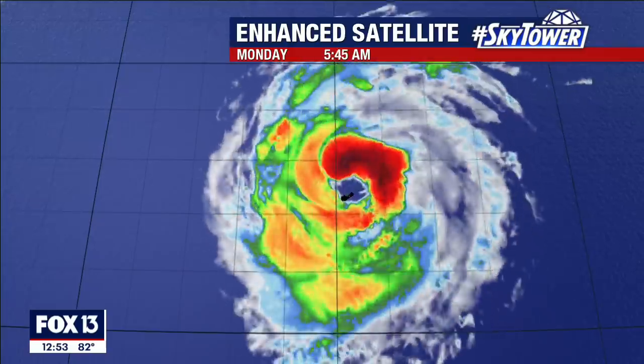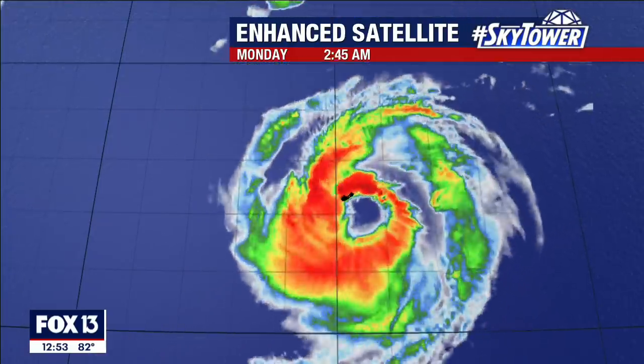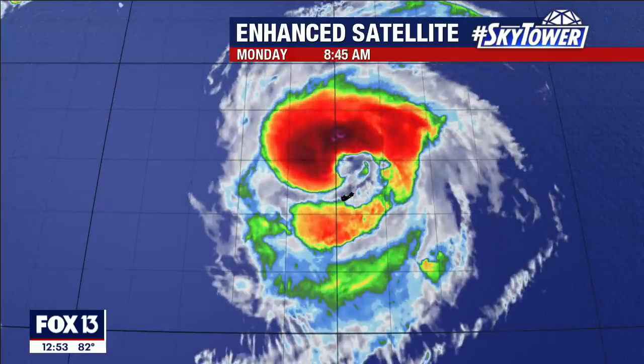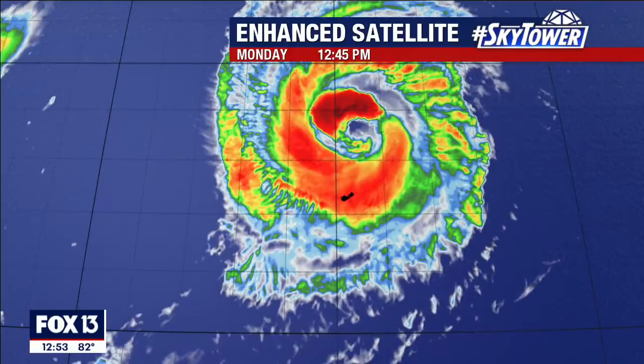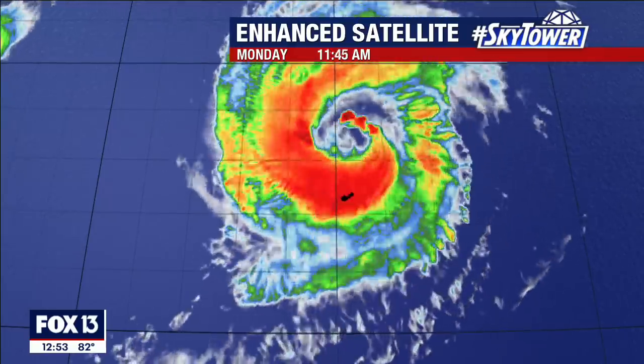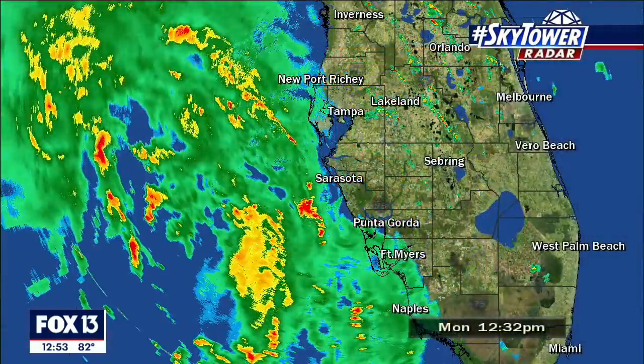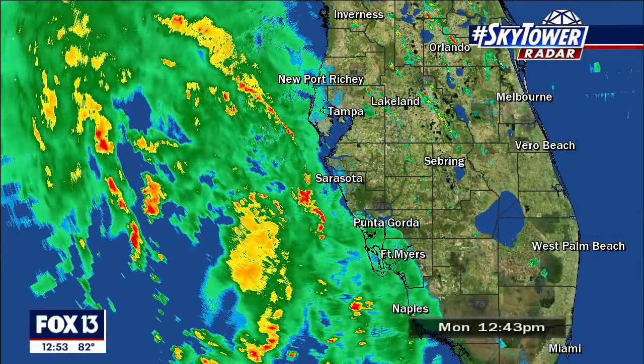Hurricane Paulette moved over Bermuda early this morning with winds of 90 miles an hour. For a time this morning, the eye was completely over the top of Bermuda — they were inside the eye of the storm. Now they're on the backside of this storm, but it is pulling away, so they still have to deal with some more of that over the next several hours.